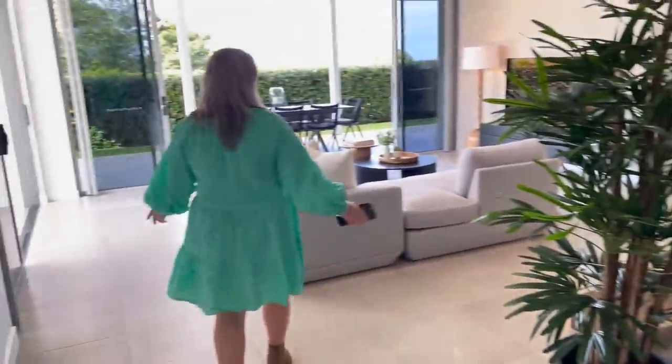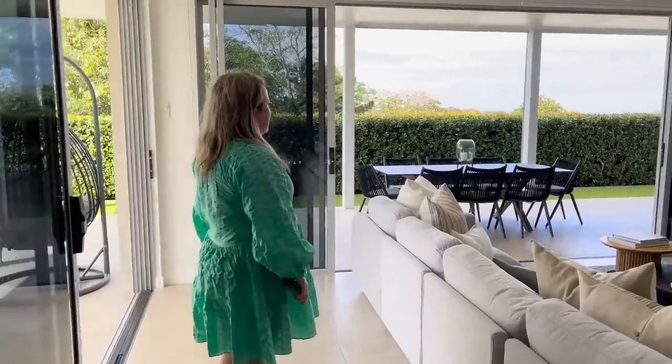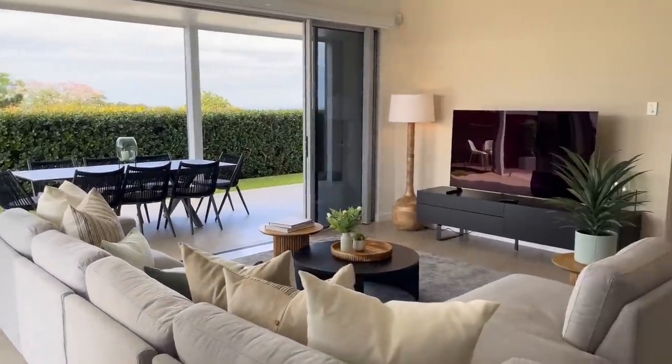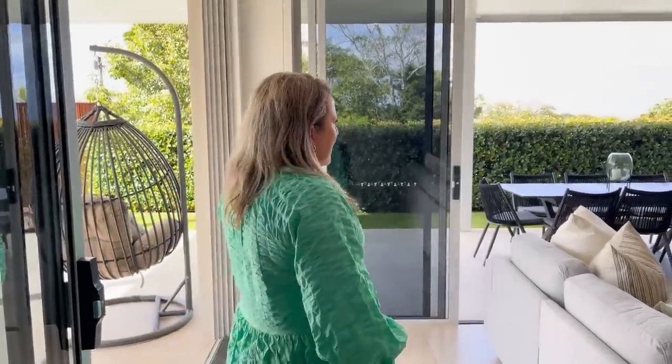This gorgeous lounge room — I can't wait to show you upstairs but I really love this space. It's beautiful and such a great entertainment area. As I said, because all the bedrooms are downstairs and the master is upstairs, you could use this as a teenage retreat or a guest retreat. Your guests could be down here having their own sort of access to a yard and entertainment space, completely away from you.